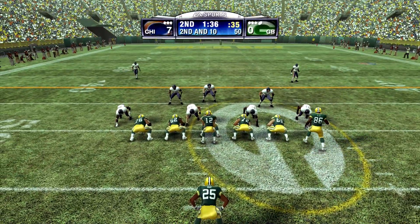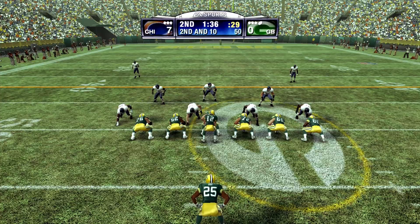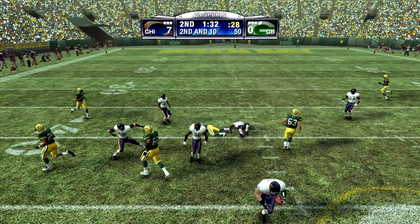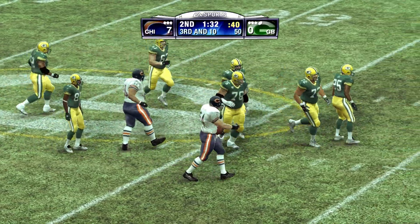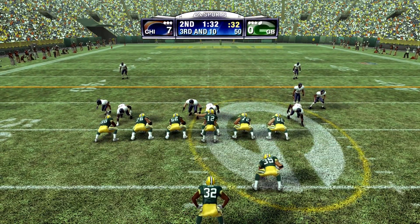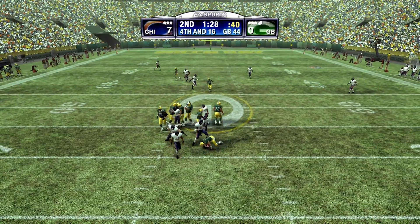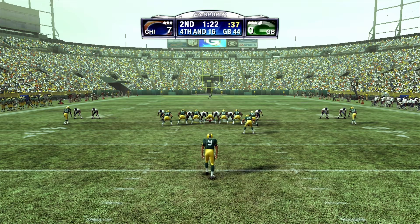The Packers come out in the single-back formation, three receivers wide. Back to throw. Steps up in the pocket. Bad luck as he drops it. Jones was the intended receiver, but they can't complete the pass. Third down now, ten yards to go, ball on the 50. They line up in the quarter defense looking for the pass. Drops back to pass. The rush gets there and it goes down. The blitz worked to perfection on that one. They just did a terrible job picking up the blitz there.